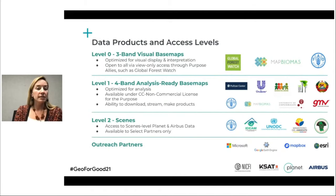Finally, Level Two is scenes-level data, available to a select number of users awarded by the Norwegian Ministry. This involves the Planet scenes that go into the base maps, as well as the Airbus archive scenes, which date back to 2002. We also have a number of outreach partners and cloud platform and compute partners helping all users in this program make the most of this data toward our shared conservation and climate goals. I'm really excited to share more today about the new solution available in Google Earth Engine.